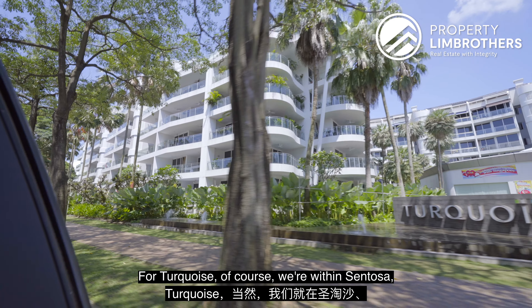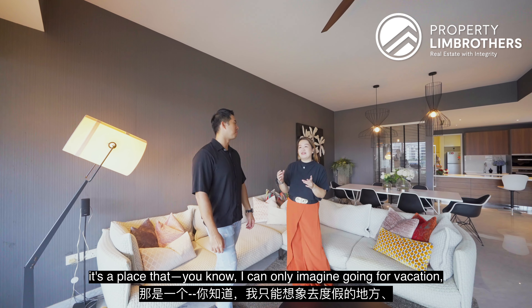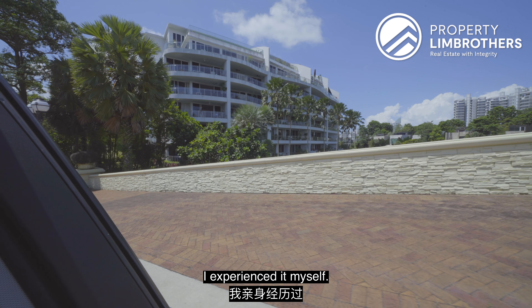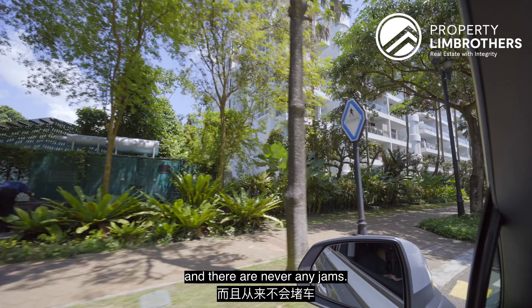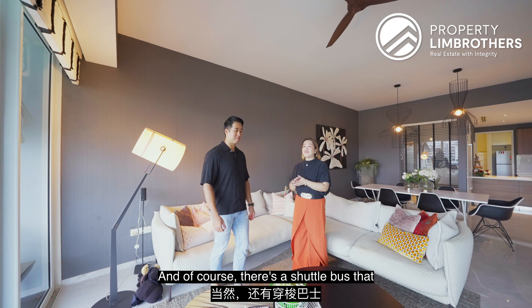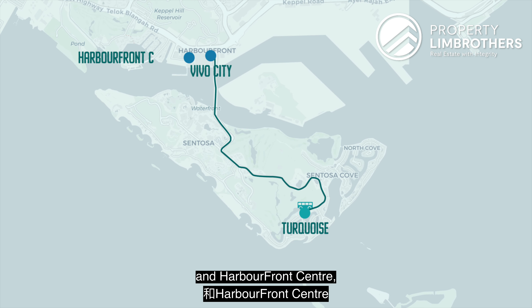For Turquoise, we're within Sentosa, and people always say it's very far away — like somewhere you'd only go for a vacation. But that's not true. I've experienced it myself. It's just a very leisurely 10-minute drive, and the air is so fresh you can open the windows. There's also a shuttle bus that brings you from the condo to VivoCity and Harbourfront Centre.